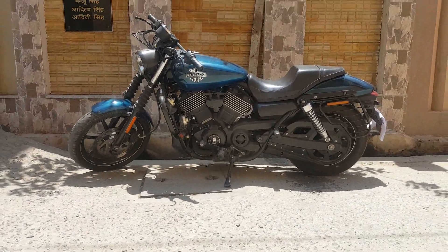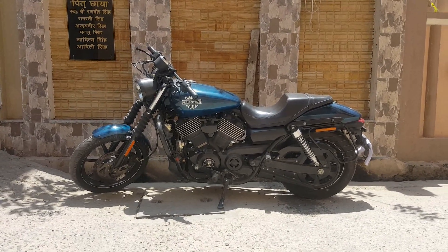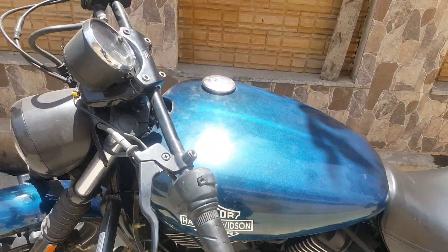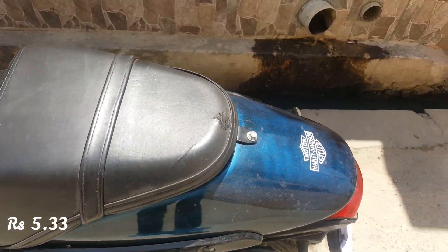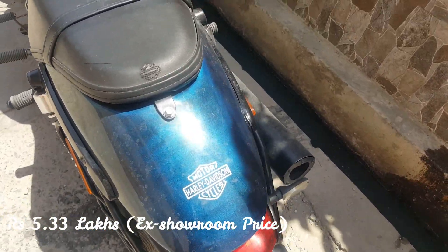Harley Davidson launched the Street 750 cruiser for the Indian market at the 2014 Auto Expo. This makes the Street 750 the most affordable bike from the American manufacturer in their Indian lineup. The Harley Davidson Street 750 starts at an actual on-road price of 5.33 Lakhs.